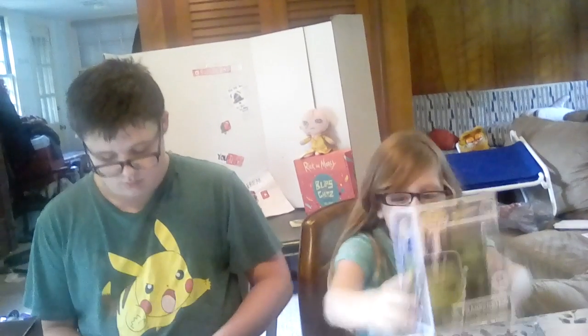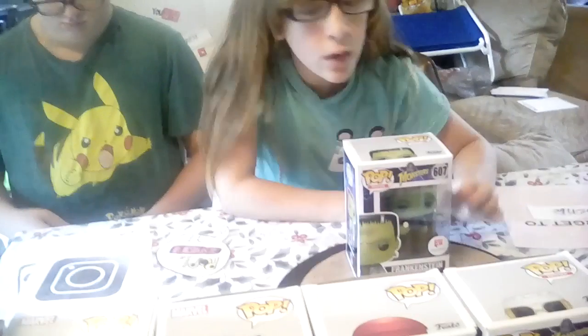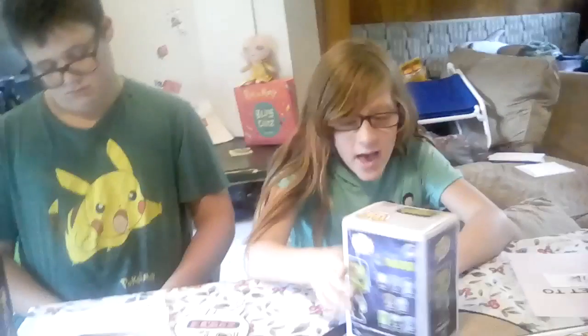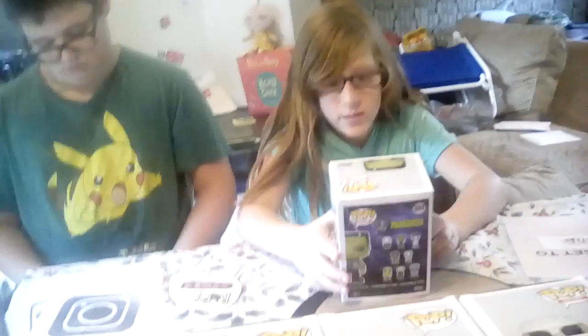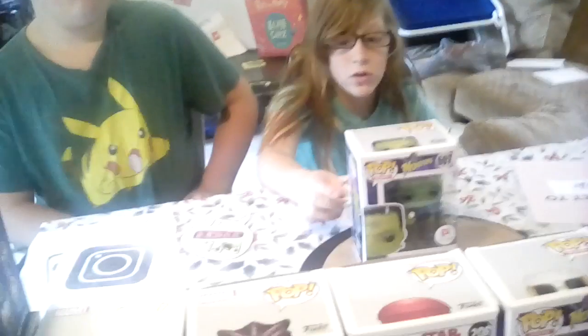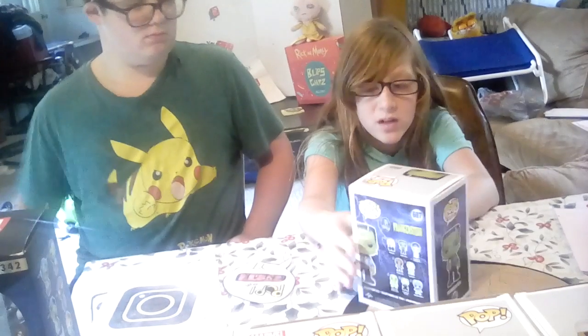And we have Frankenstein. He's holding a flower and he's from the Monster series at Walgreens too. There's already a Frankenstein in the series, so this is a second one, but I have no idea why they made another one. The fact that he's holding a flower makes it really cool and much more detailed. Comment down below what you've been for Halloween this year!